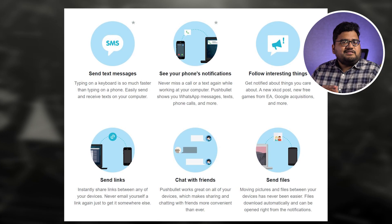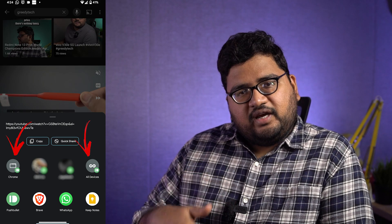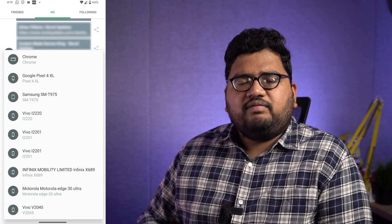Today's app of the day is Pushbullet. This application is available for Windows, Chrome, and Android — it's not available for iOS. It's one of the most awesome applications out there. It allows you to easily share files, links, and literally anything between your phone, PC, and Chrome browser. You can add your tablet or multiple phones, and easily send any link from anywhere. For example, you can send a link from your phone to your Chrome browser, Windows PC, or tablet with just a few clicks. Everything is very intuitive.